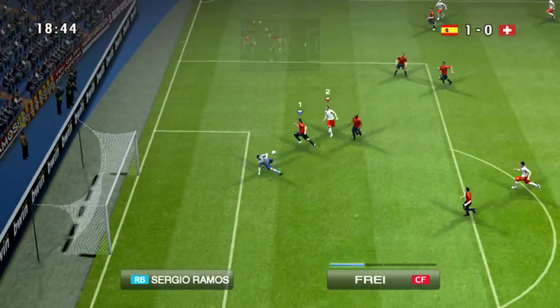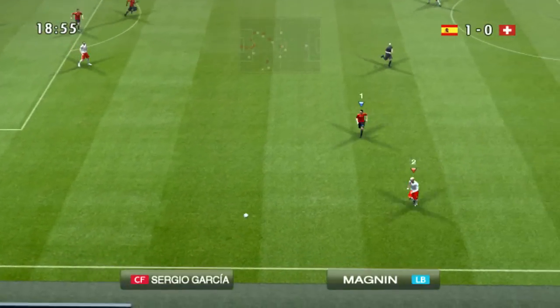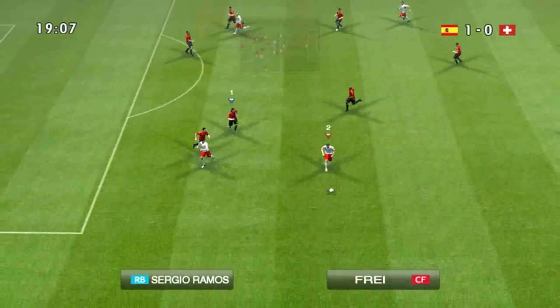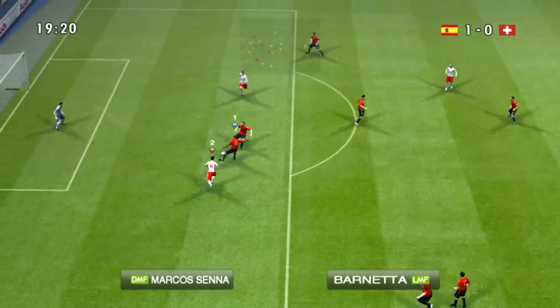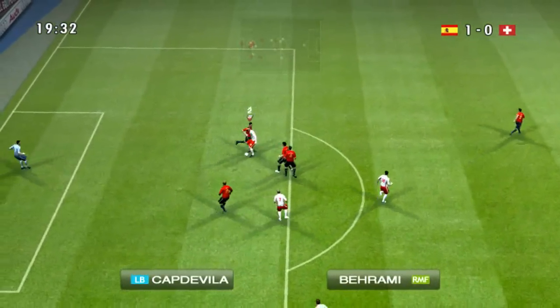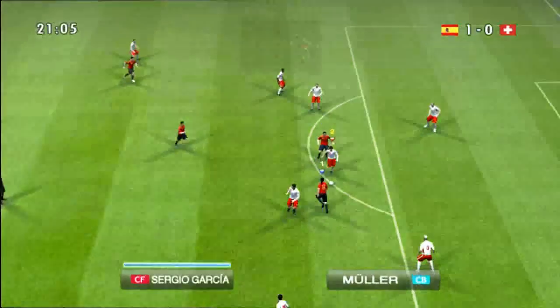Goalkeeper! Here's Sprye. Lovely ball — stopped the attack well. Punched behind the goal by the keeper. Stopped him well there.